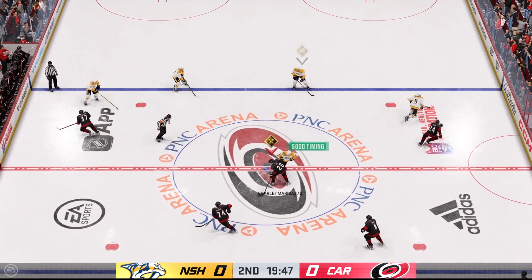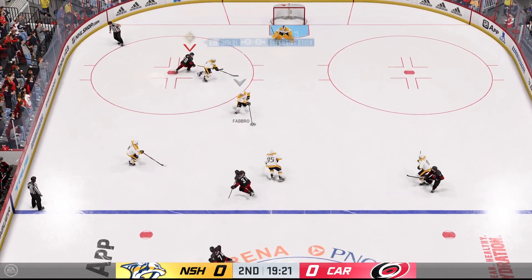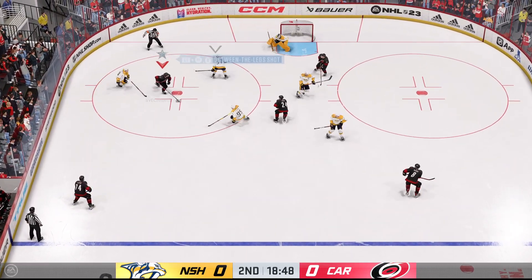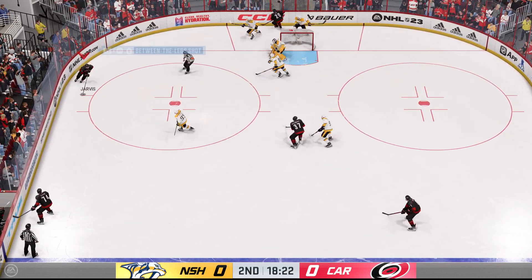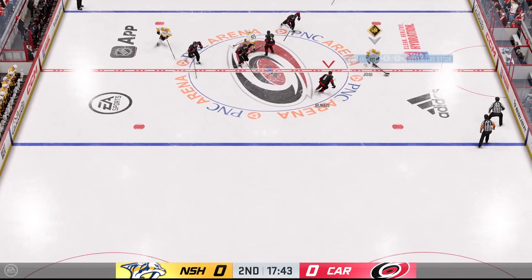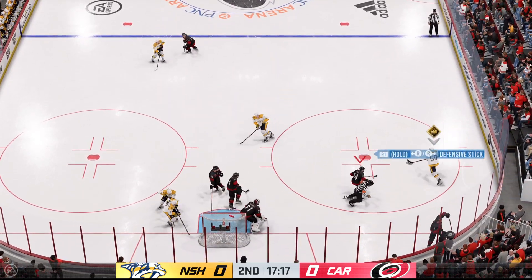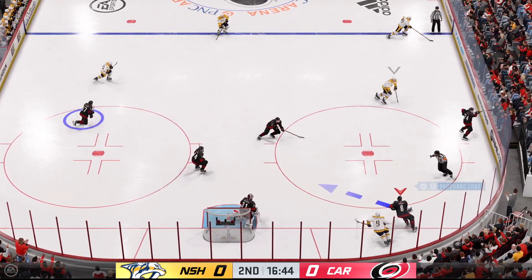Who will be the first to light the lamp here as play gets underway in the second? One period already in the books. The Hurricanes probably got the message from their coach after that first period — way too many turnovers. Game scoreless, let's be a little sharper. Just got a piece of that one with the glove to keep it out. Nashville's got the puck against the half wall. Centering feed, and he denies that great opportunity.